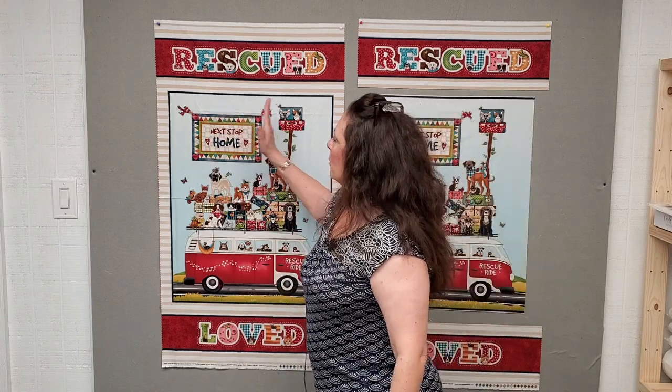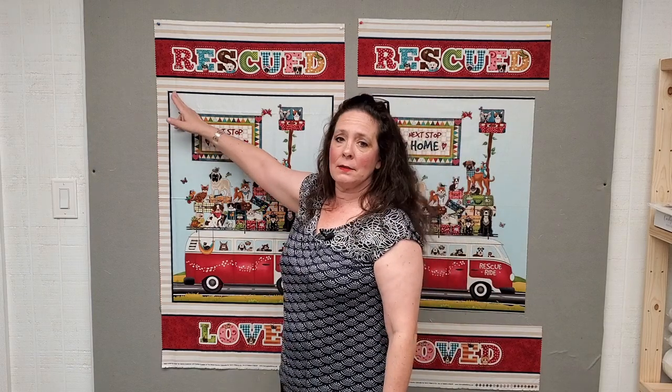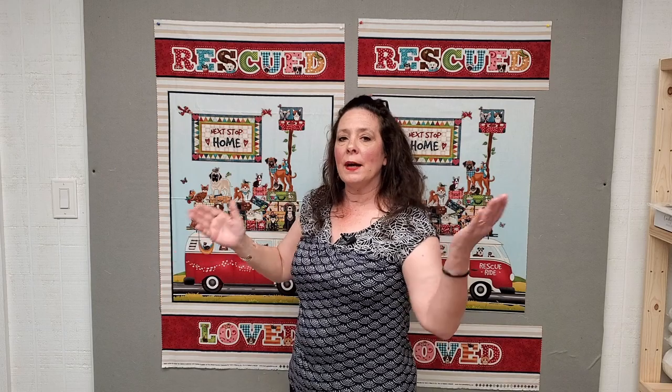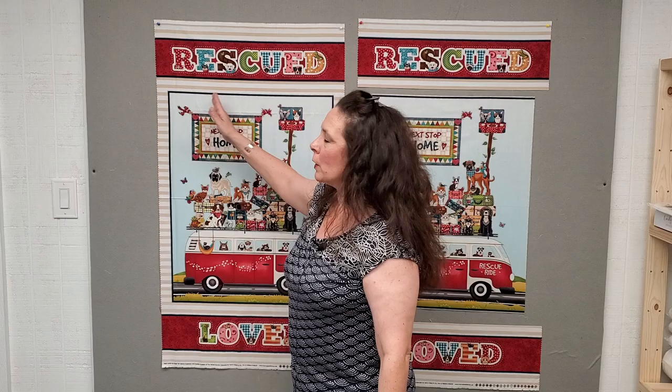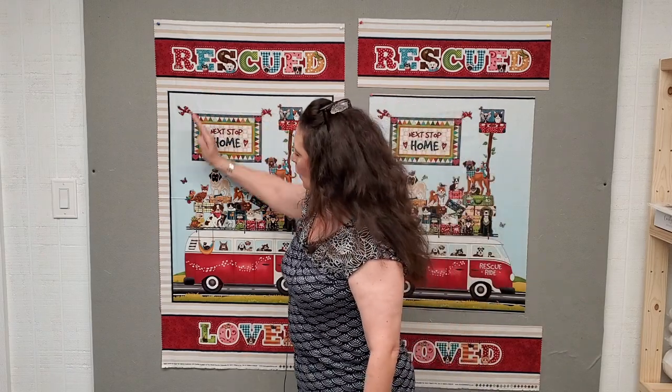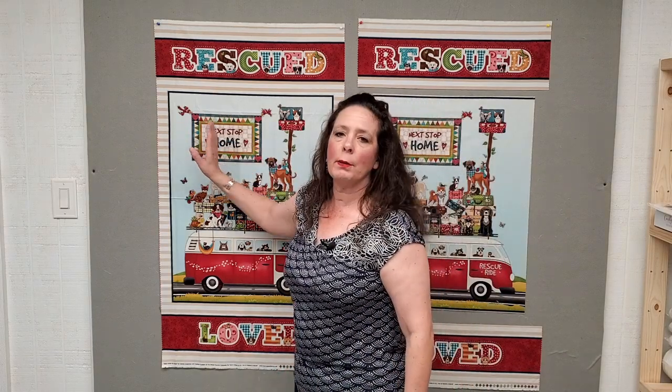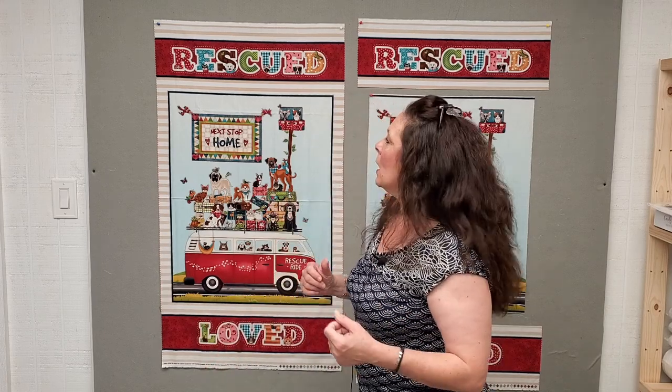So 21 divided by 7 equals 3-inch pieces, and 27 divided by 9 also equals 3-inch pieces, giving me a nine patch. If I wanted a six patch instead — six by six — I'd divide 21 by 6 to get three-and-a-half inch rectangles and 27 by 6 to get four-and-a-half inch pieces, yielding 36 total pieces. But I'm keeping it as a nine patch to make this fun and fast.